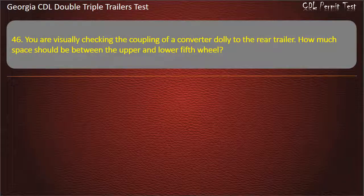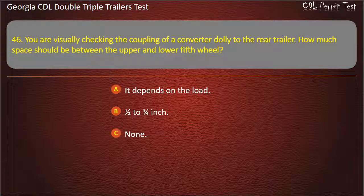Question 46: You are visually checking the coupling of a converter dolly to the rear trailer. How much space should be between the upper and lower fifth wheel? Options: It depends on the load. One half to three fourths inch. None. Answer: None.